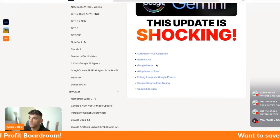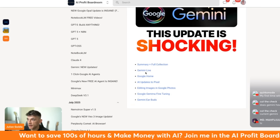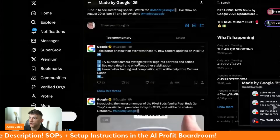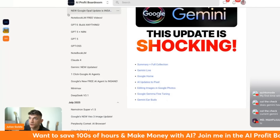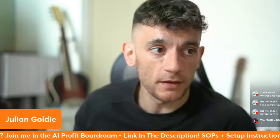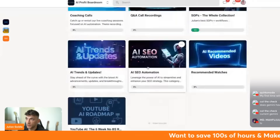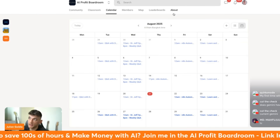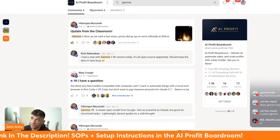If you want to see the latest updates, video notes are inside the AI Profit Boardroom linked in the description. Twitter is also great for getting information - type in 'Made by Google' to rewatch the live stream and see all the new updates. If you want to learn more about AI, feel free to join the AI Profit Boardroom where we have all the best automations, an active community, and you can search for training on topics like Gemma.